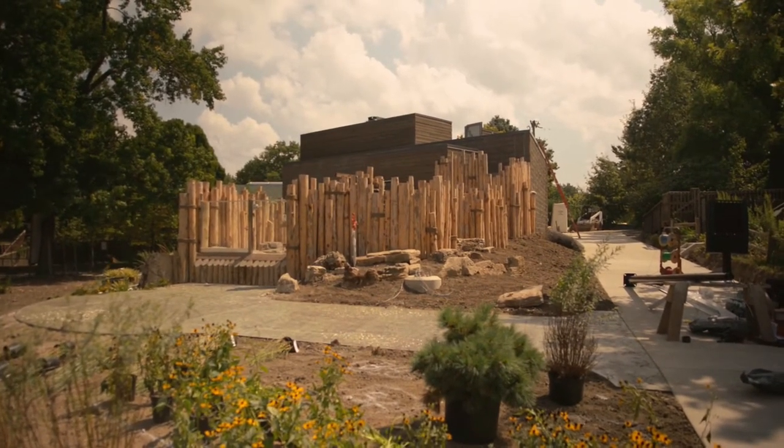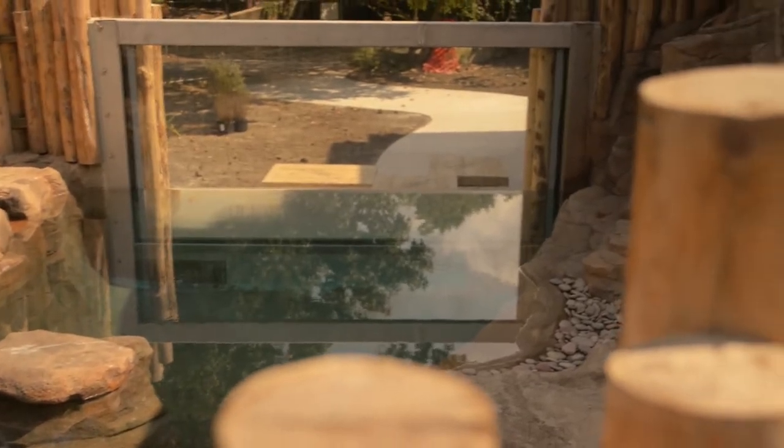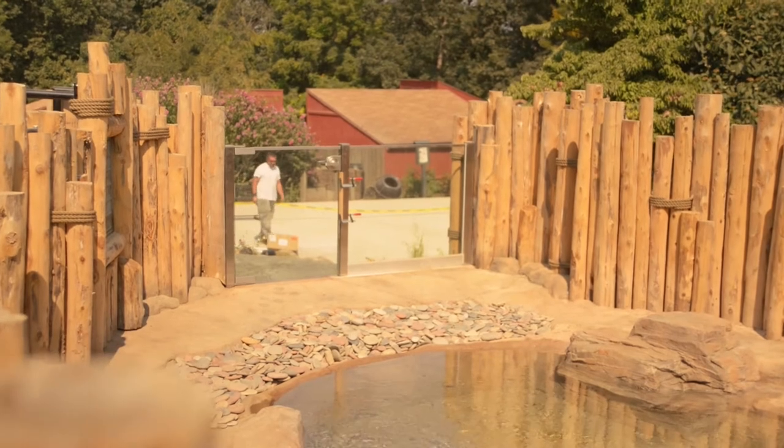We're getting Humboldt penguins, which come from the coast of Chile and Peru. They swim in water 58 to 60 degrees, so our pool will be chilled to that temperature — you want to meet what they would find in their habitat. The building and the rock work were all designed after the coastline of Peru, so it has that look and feel. Penguins there hop up on rocks and go on cliffs to make their nests, so that's what we built here to symbolically give them what they have in the wild.